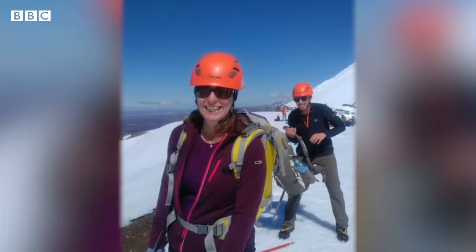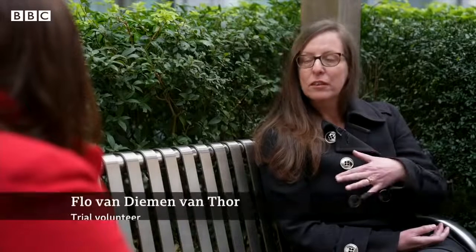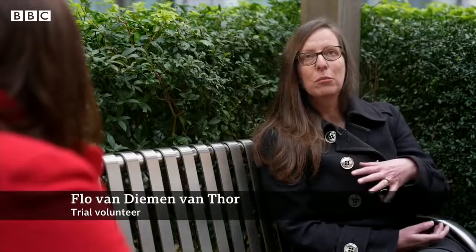Flo van Diemen van Thor was never one for just sitting down inside, but she says long COVID has been a horror show. It was not just the breathlessness that was really hard — it was muscle weakness, legs like jelly, and just thinking if I try to go down the stairs, they might not carry me. And I found that really hard to live with on a mental level. I found that really distressing.